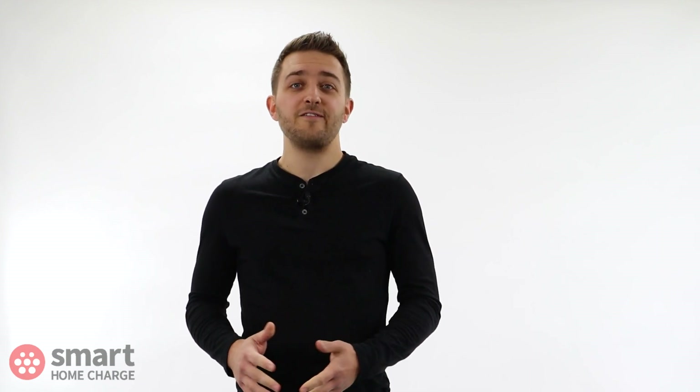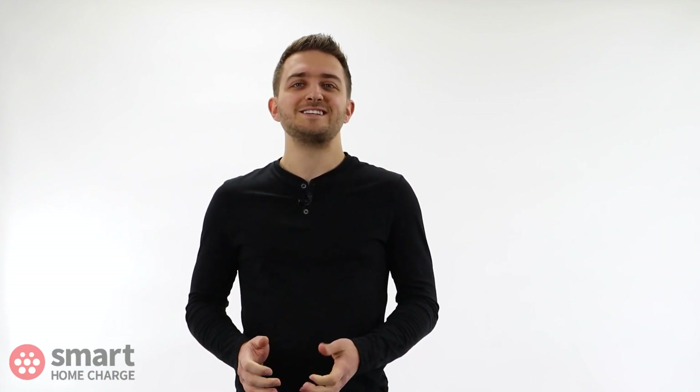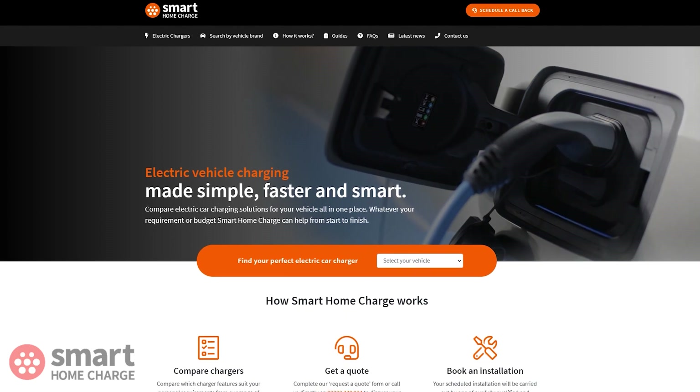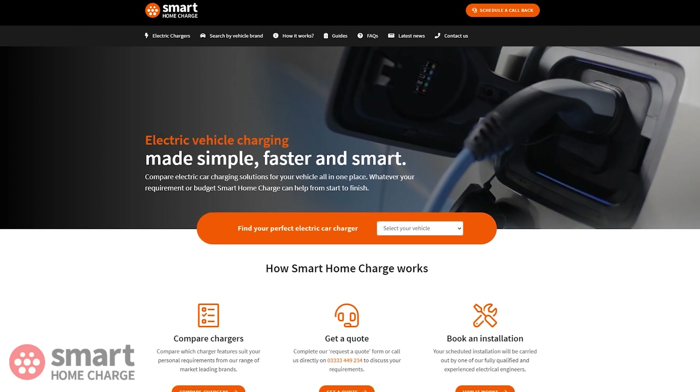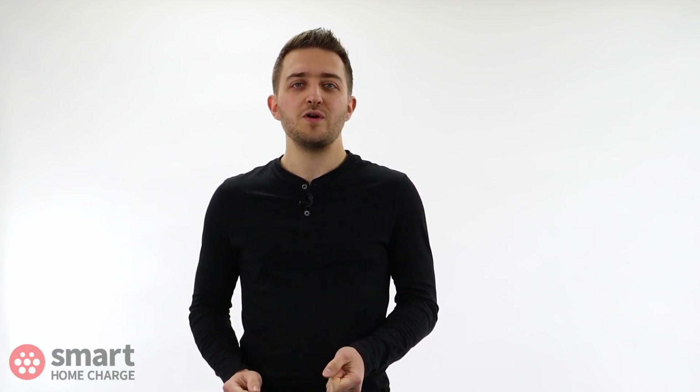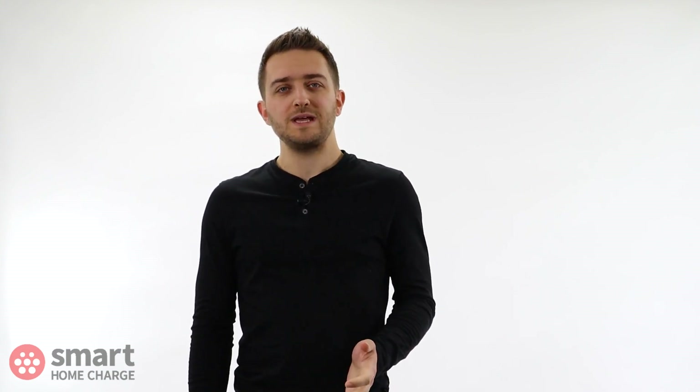I hope you found this OMI product review helpful. If you have, please give this video a like as it helps other people find it. Visit our website smarthomecharge.co.uk for more information on the OMI and other charging products. If you have any questions, leave them in the comments section below. Or if you already own an OMI, please share your experience as I'm sure it will help others who are just starting their EV journey.